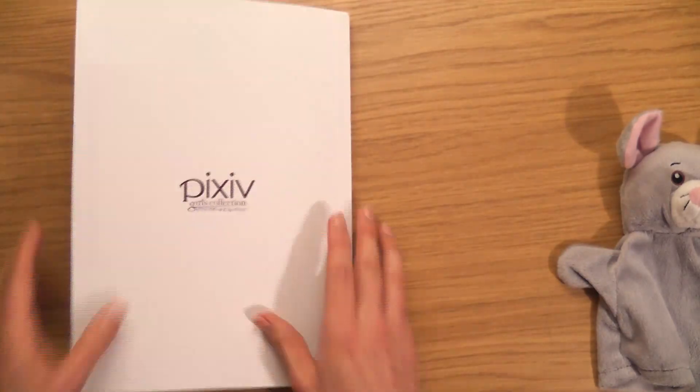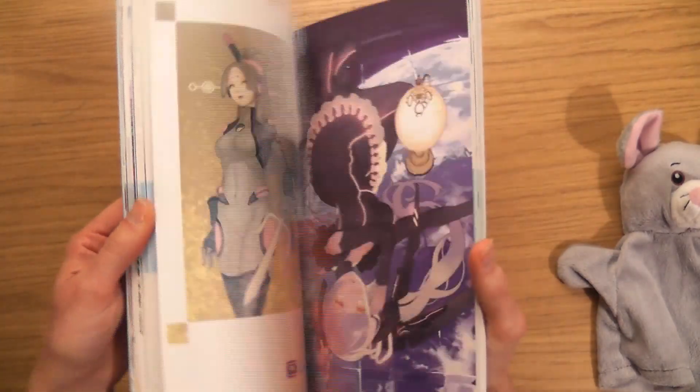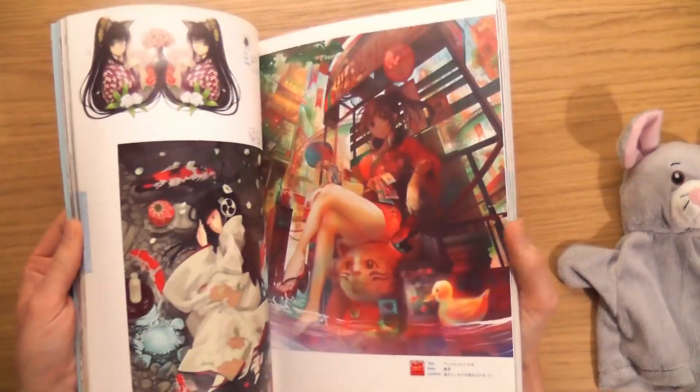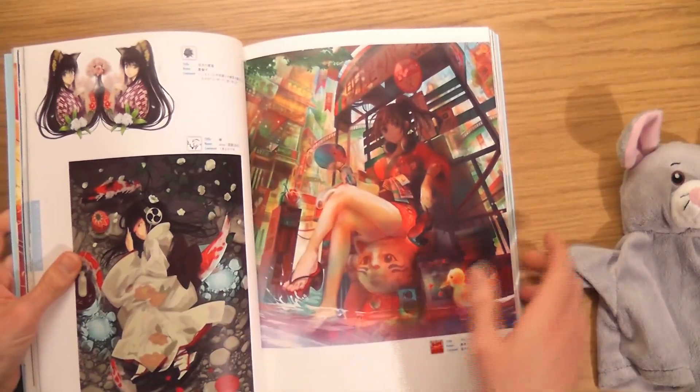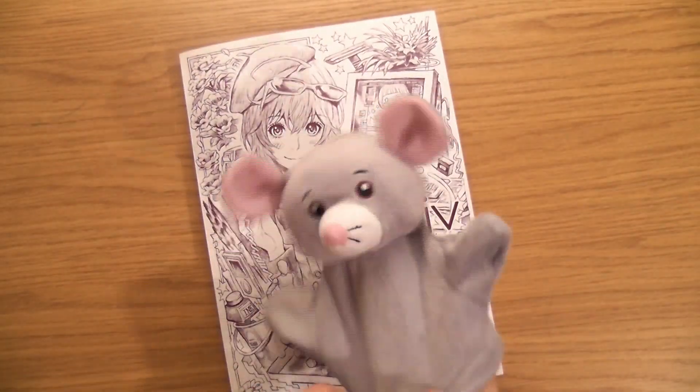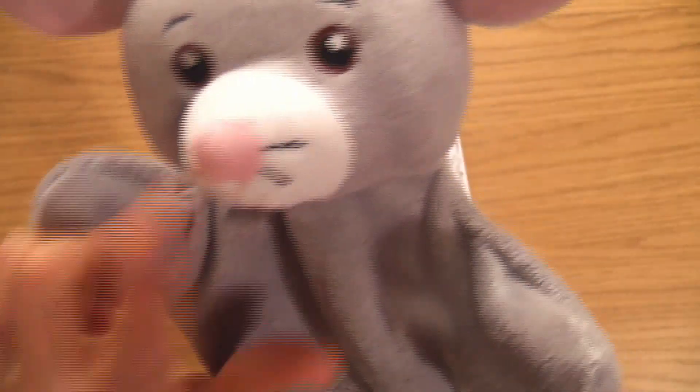Well, that was lovely. I think my favourite one was — I like that one, that one — absolutely love that. Well, what did you think of that, Monty? Did you like it? Good boy. Naughty!